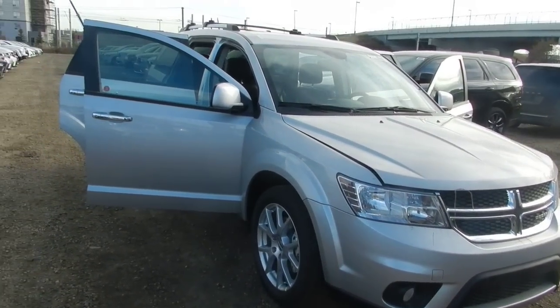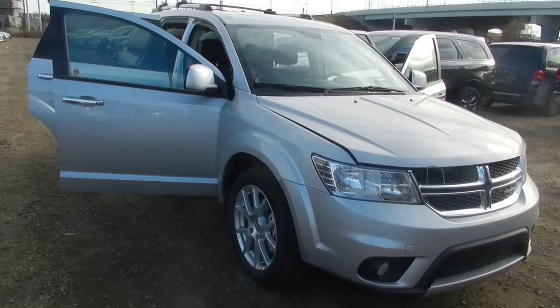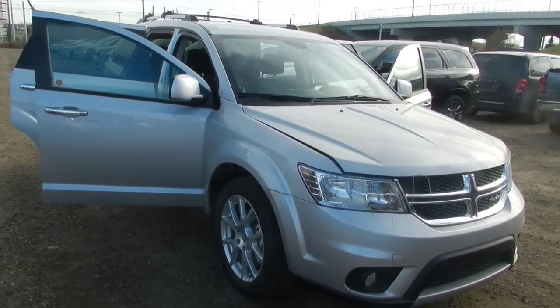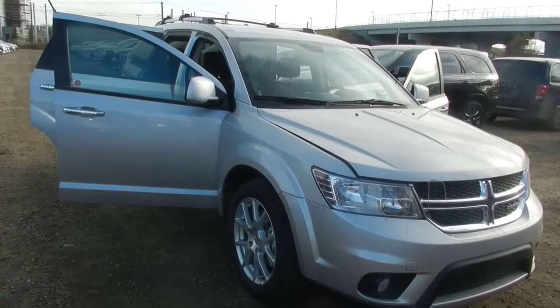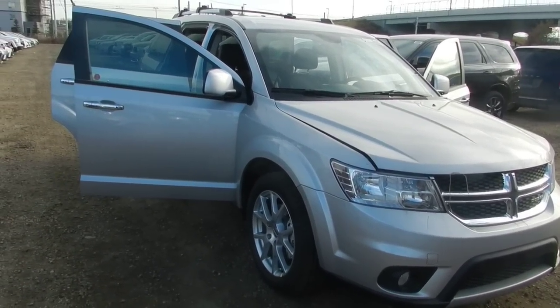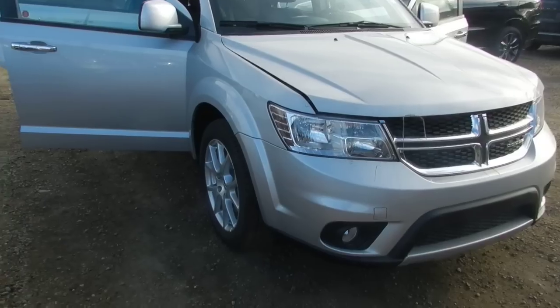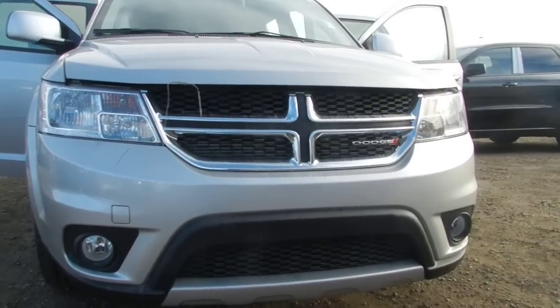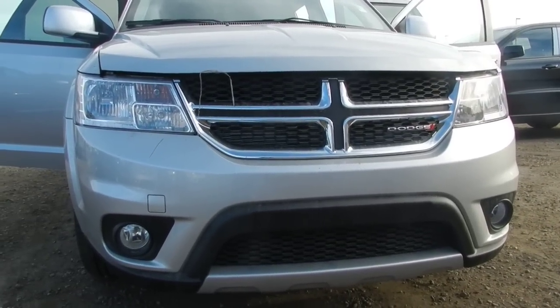Hi Ryan, it's Eleni from Londonderry Dodge. I'm just going to give you a quick video on the 2014 Dodge Journey RT all-wheel drive. This one is in the bright silver color. You can see here you're getting the chrome grille and the fog lamps.